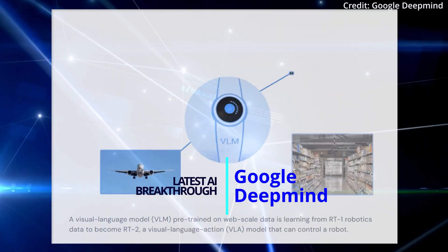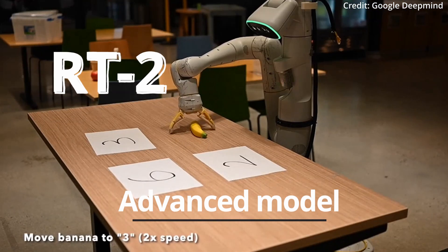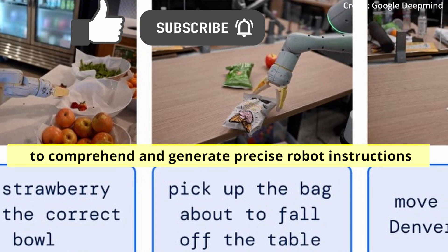In the latest AI breakthrough, Google DeepMind has unveiled its newest marvel called RT2, an advanced model for robot control that possesses the extraordinary ability to both comprehend and generate precise robot instructions.